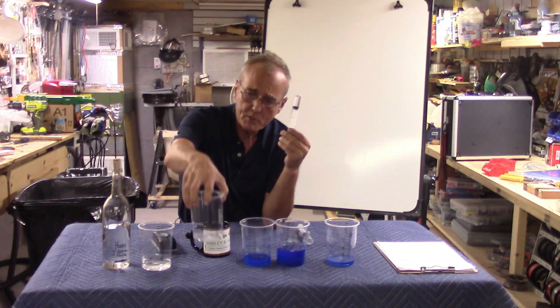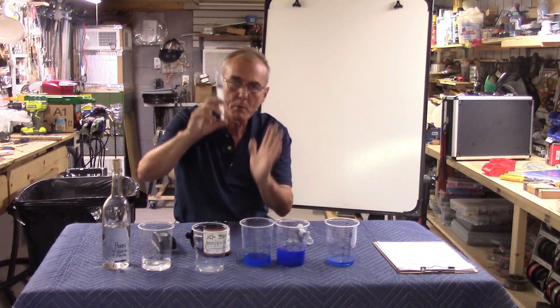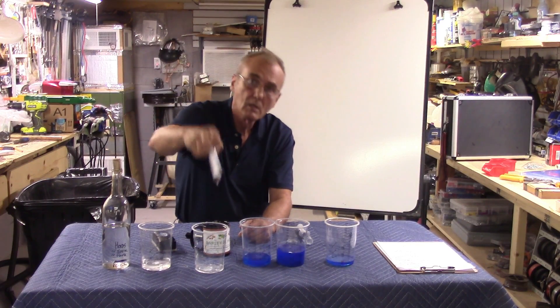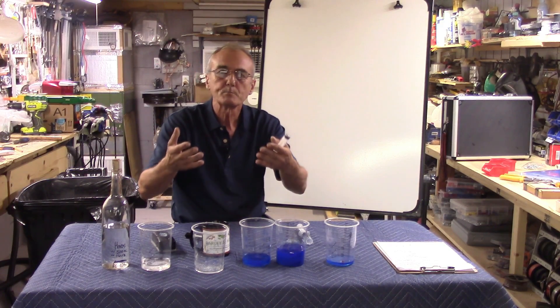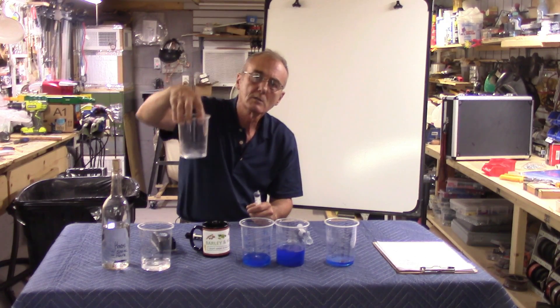Here's an empty cup — 600 milliliters or 20 ounces. This syringe contains 10 milliliters of pure methanol. It takes 10 milliliters of pure methanol consumed by an individual — that's 0.34 ounces, about a third of an ounce — to metabolize in your body into what they call formic acid, which affects the optic nerve. That's how much pure methanol it takes to make you go blind.